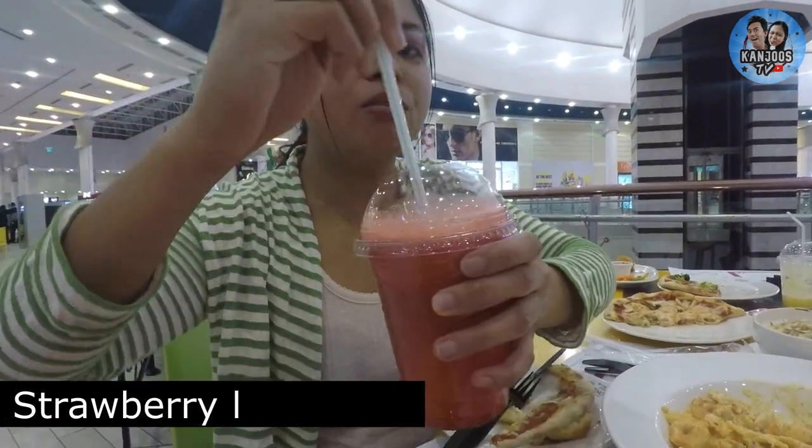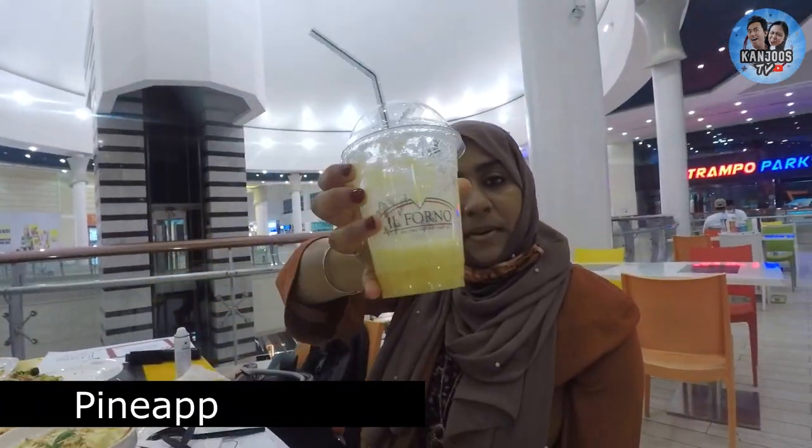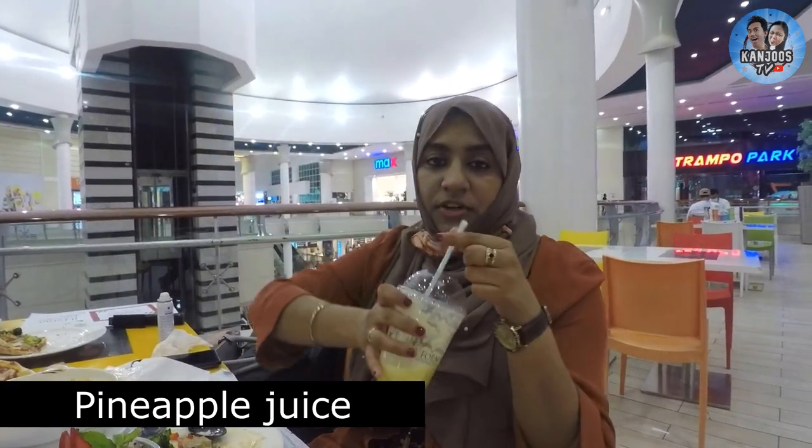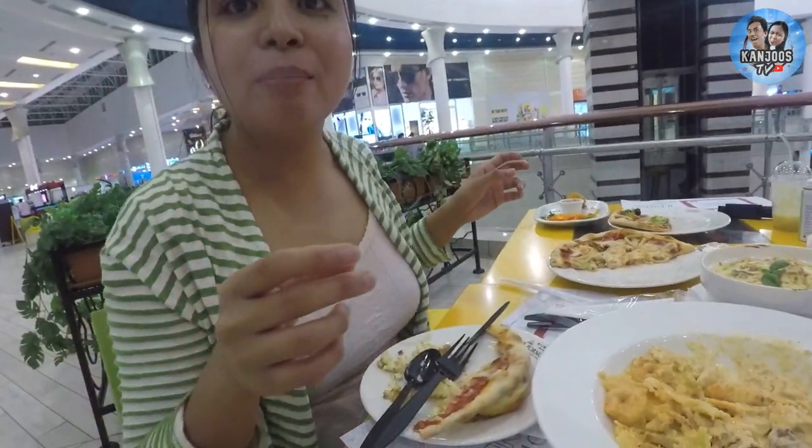This is strawberry lemonade — this is fresh juice. And this is pineapple. It's good and I have finished it up. Strawberry-ish and lemonade-ish.